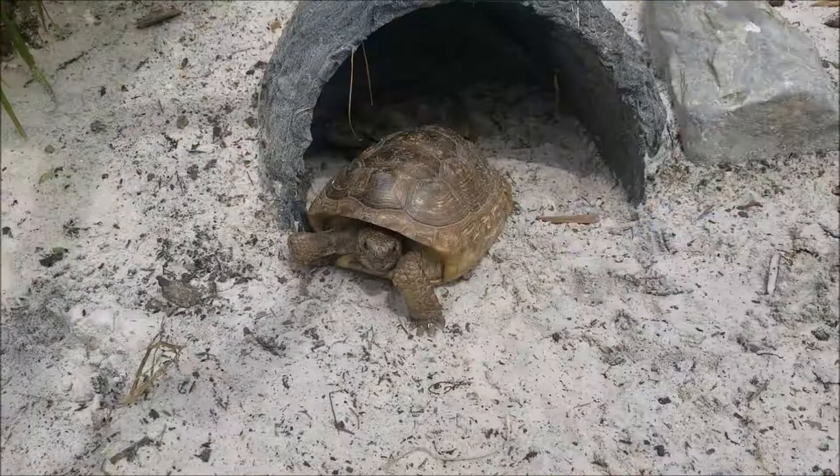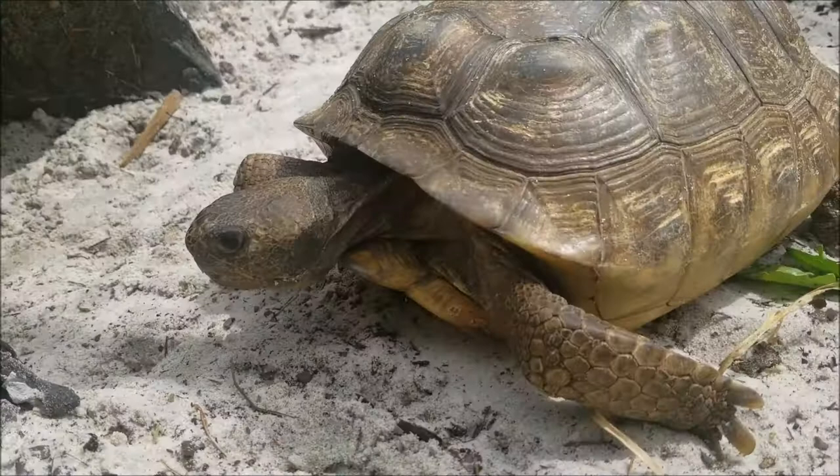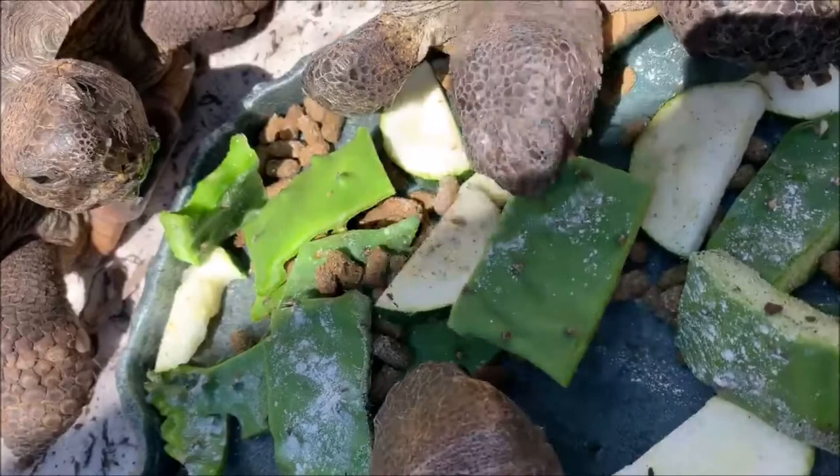Gopher tortoises get their name because of their ability to dig large, deep burrows just like gophers. They have shovel-like feet that help them dig, and their back legs are strong and sturdy to hold them in place while they dig these very extensive burrows.